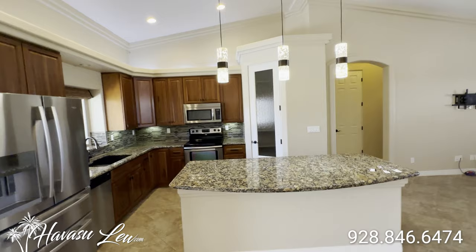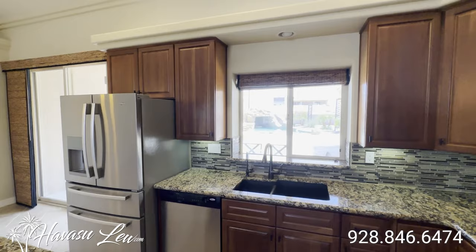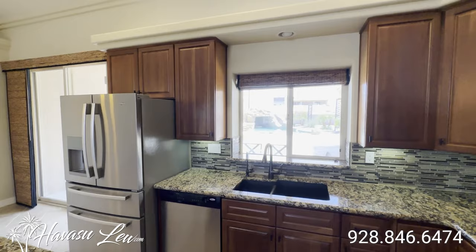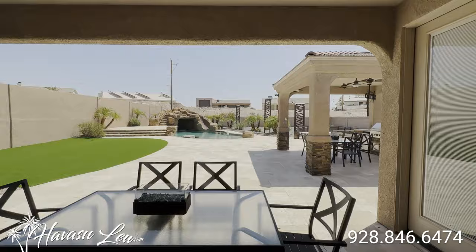Nice granite top kitchen island with some pendant lights, stainless appliances, pantry, glass tile backsplash, and under cabinet and over cabinet lighting. All the cabinets are upgraded with the soft touch close. You do have reverse osmosis drinking water at your sink and a killer pool view out of your kitchen window.